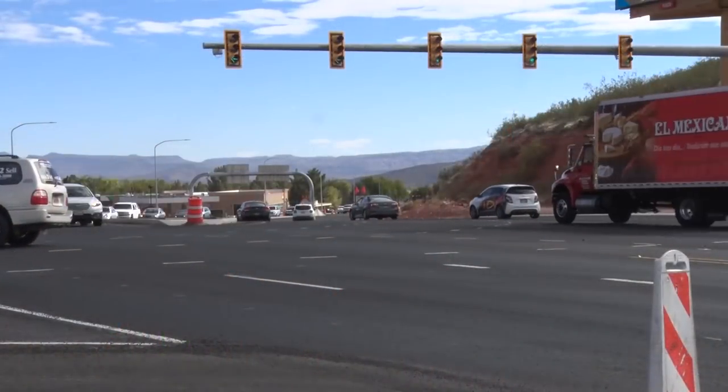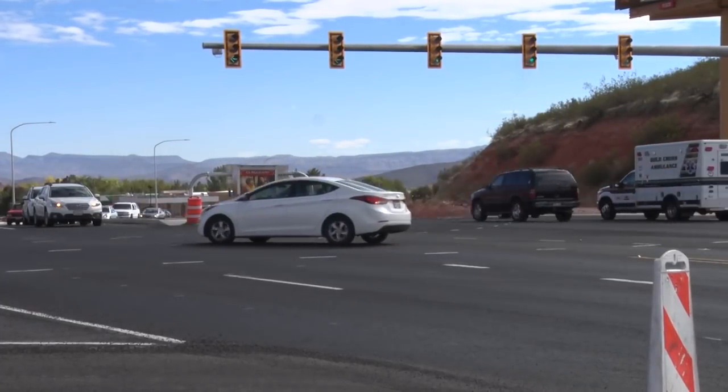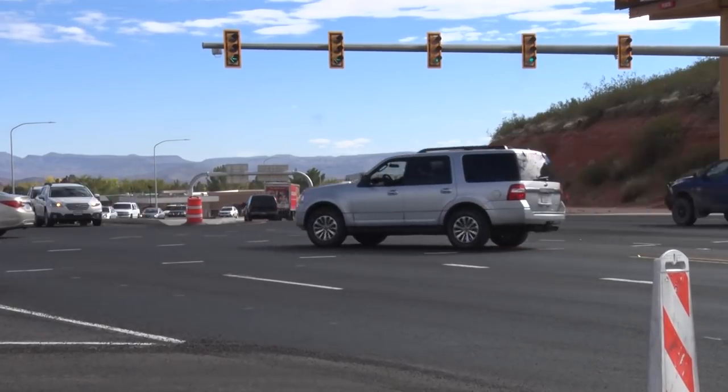Most of the traffic had to turn to the left to go down Sunset, so we reconfigured the intersection to match where the majority of the cars went. So it should flow better because now they don't have to slow down as much to make that turn, and the signal should function a lot more efficiently.